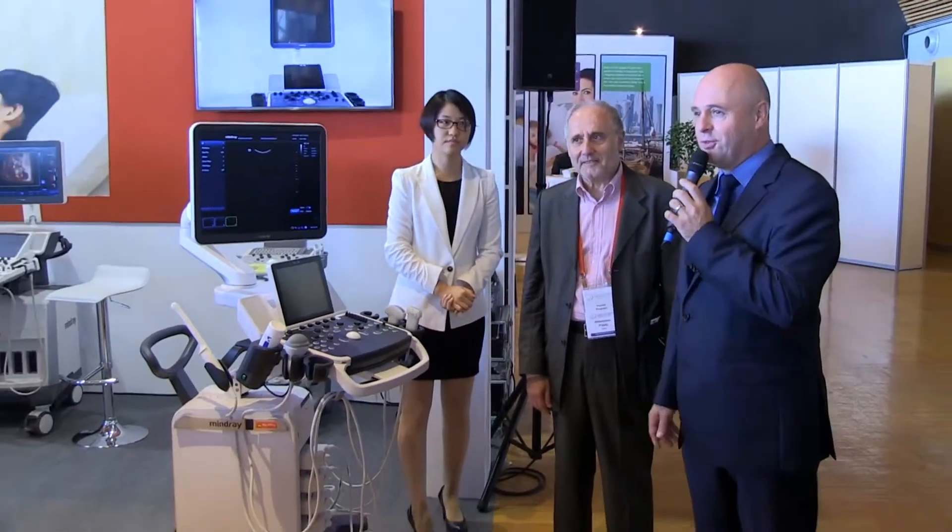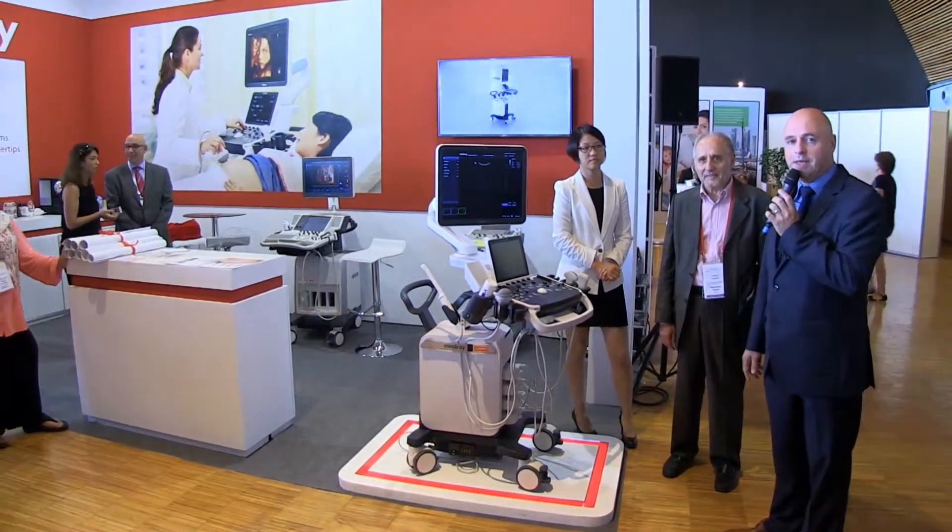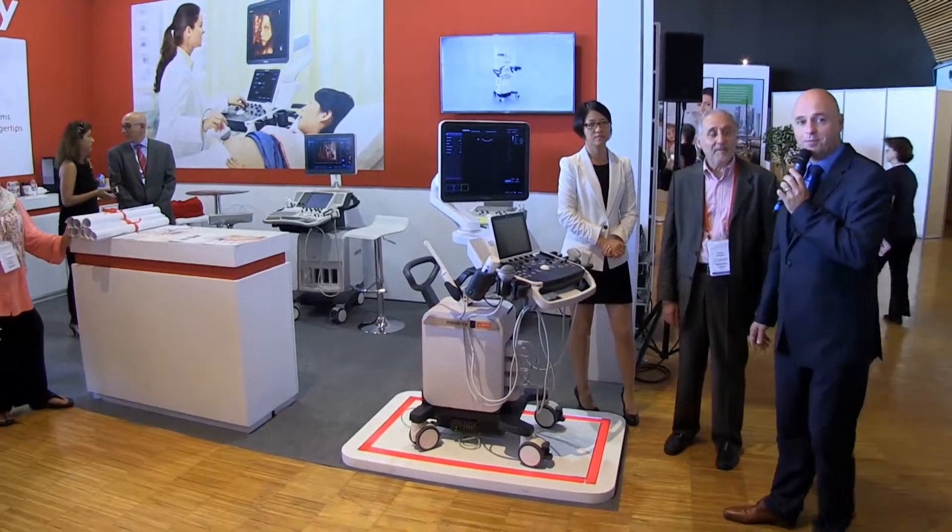Very happy to have Professor Piotr here. We'll bring a toast. We have some champagne together with our General Manager of the Business Unit, Mr. Sarah Lee. Let's have a toast and celebrate our new baby here in Barcelona. Thank you very much. Enjoy the system.